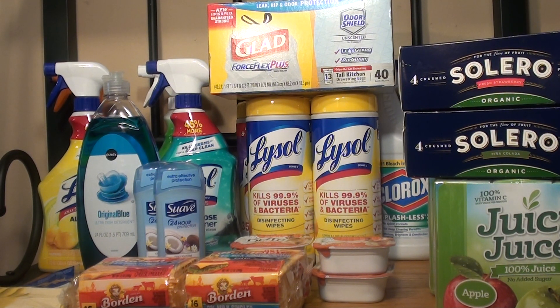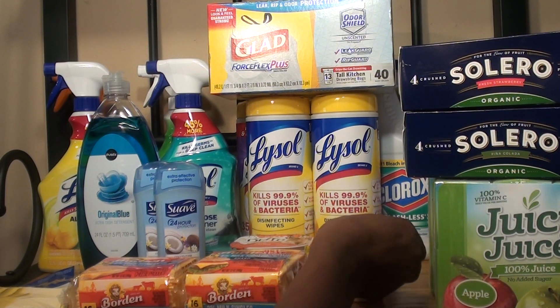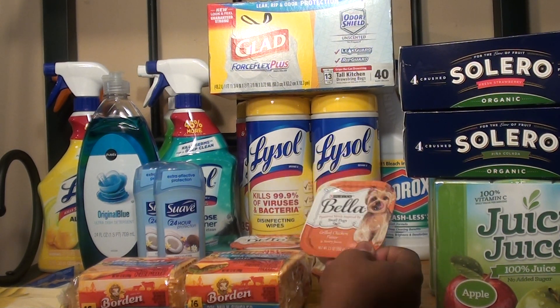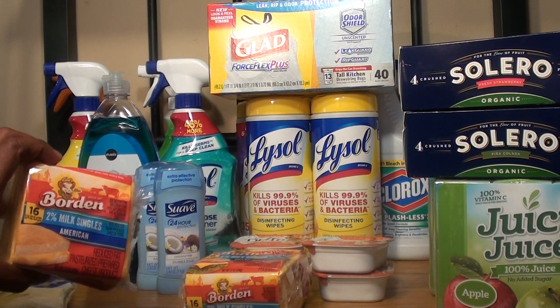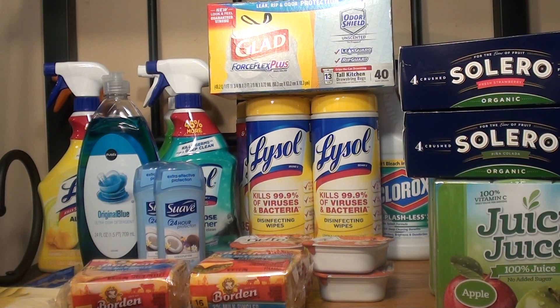The next deal was the Bella Wet Dog Food — the 3.5-ounce ones. They are normally priced at $0.70 each, so for four of them it was $2.80. I had two buy one get one free Publix coupons and two buy one get one free manufacturer coupons, making it completely free. The last deal I took advantage of was the Borden cheese, also on sale for buy one get one free. For two of them it was $4.79. There's a $1 off two manufacturer coupon, dropping it down to $3.79, or $1.90 per package.